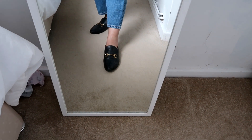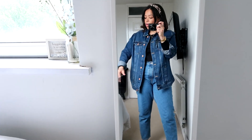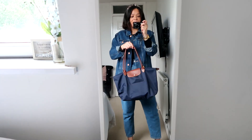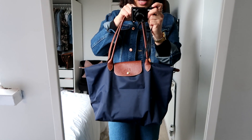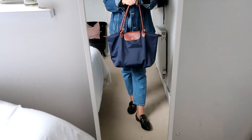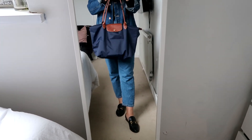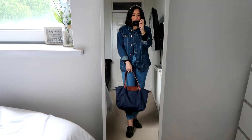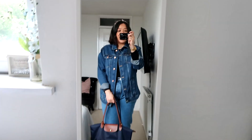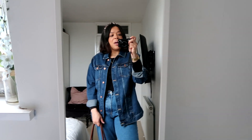For shoes I'm wearing my loafers from & Other Stories — their take on the Gucci loafers. I've had them for a really long time and I really like them. For the bag, because it's raining, I'm using my long tote bag. This bag is a must-have if you like to carry a lot of stuff — I'm going grocery shopping after work so I won't need an extra bag. That is my outfit for today, and I think this is the last outfit of the week. I'll see you on my next video — bye!